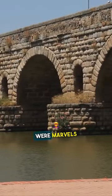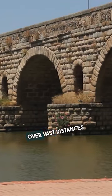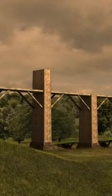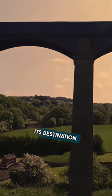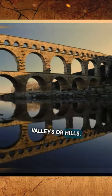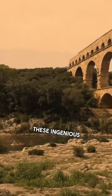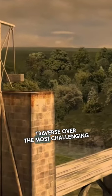Roman aqueducts were marvels of engineering that employed innovative design principles to transport water over vast distances and varied terrains. The aqueducts primarily relied on gravity, maintaining a gentle slope to ensure a continuous flow of water from the source to its destination. When faced with obstacles like valleys or hills, the Romans built towering arches or tunnels to maintain the necessary gradient. These ingenious design solutions allowed the aqueducts to traverse over the most challenging landscapes.